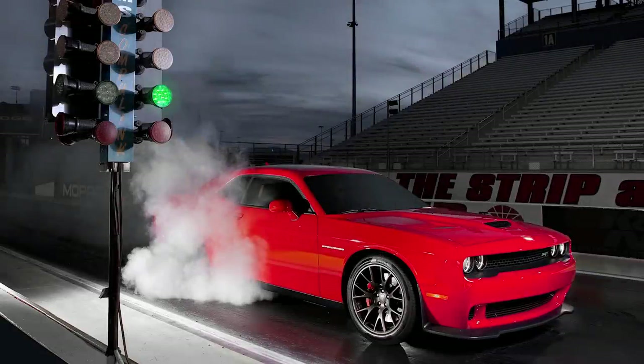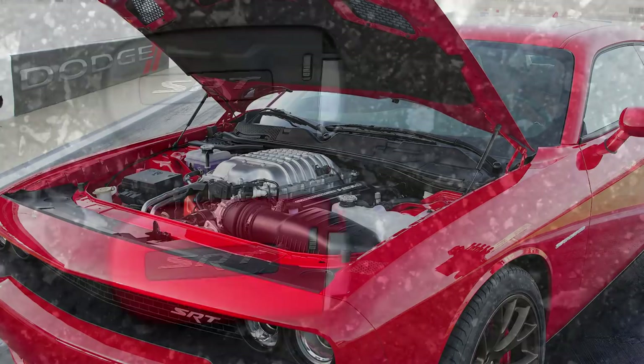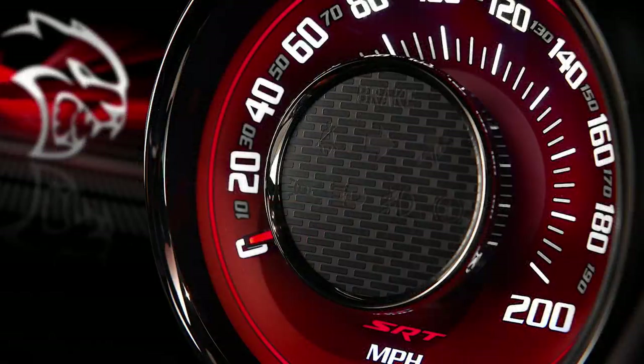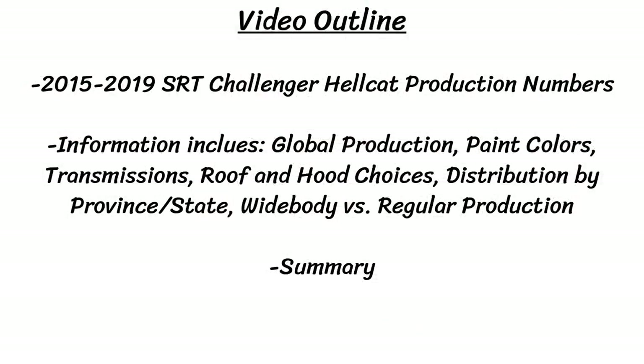Today I wanted to do something a little bit different and look at the question of how rare is a Hellcat. Based on some of the data I found, I thought it would make for an interesting video. To answer that question, we'll go over the production numbers and whatever I could find on how many Hellcat models were made for both the Charger and Challenger each year. We'll go over the global production numbers, how many were made for each color, and some years there was additional information on transmissions and other options.